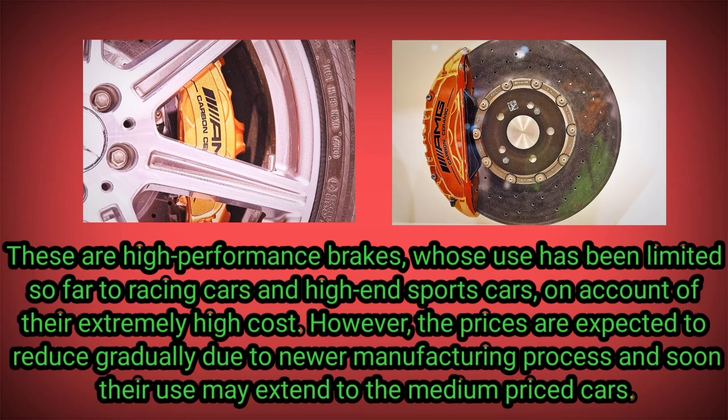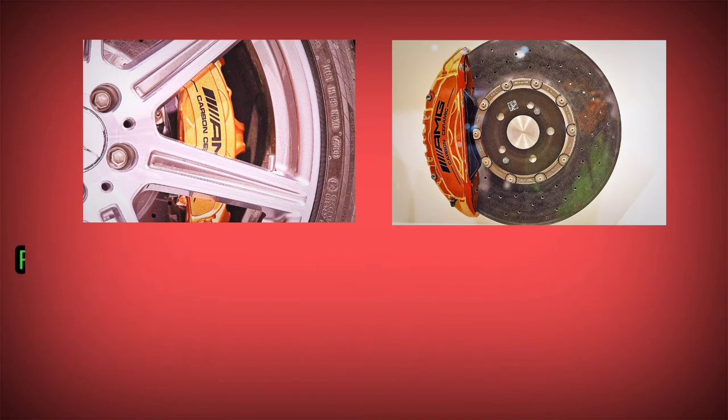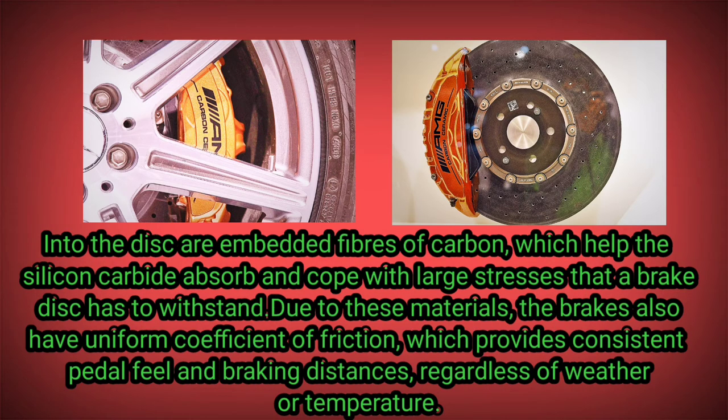Soon their use may extend to medium-priced cars. Ferrari has already announced that from 2008, carbon ceramic discs would be standard on all Ferraris. These brakes have discs made of silicon carbide, which is an abrasion-resistant crystalline compound with a structure similar to diamond. Into the disc are embedded fibers of carbon, which help the silicon carbide absorb and cope with large stresses that a brake disc has to withstand.